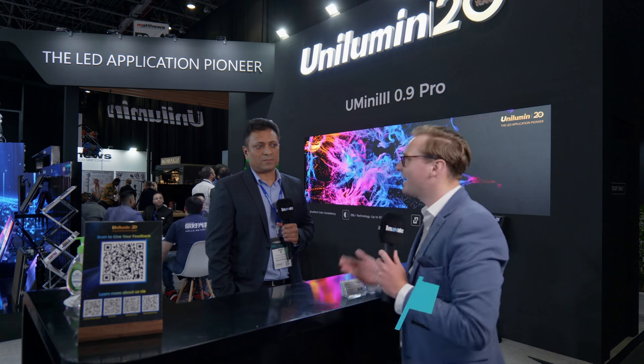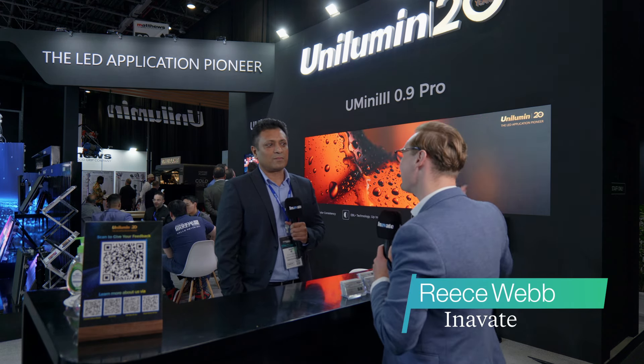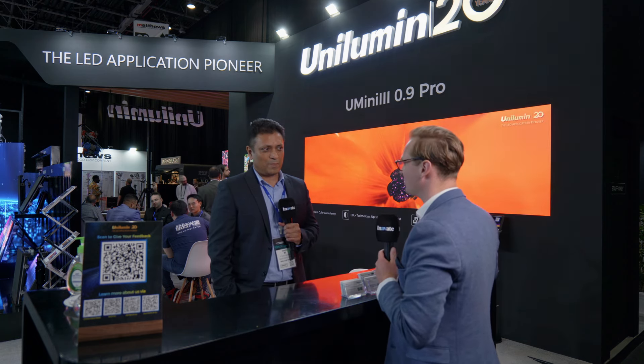I'm here with Jasim from Unilumin here at Integrate Middle East 2024. It's a big year for the show but it's an even bigger year for Unilumin — 20 years in the market. What's happening for Unilumin this year? What is the focus and what is your key approach in this market?